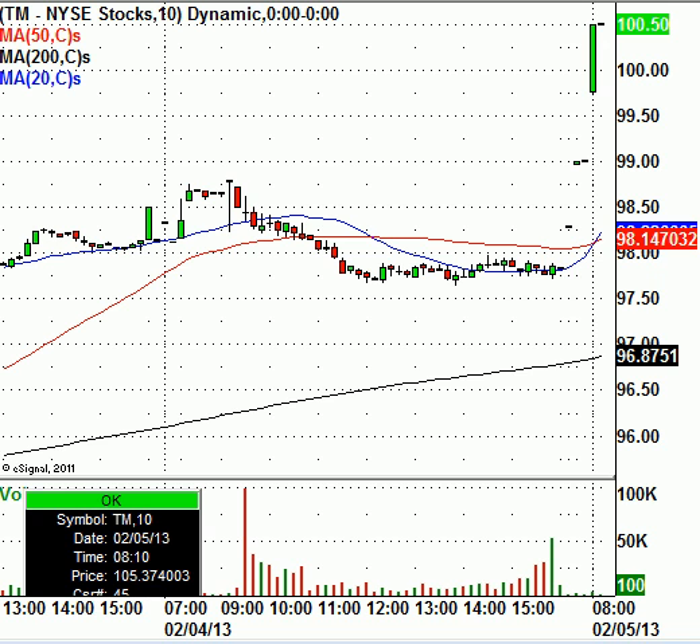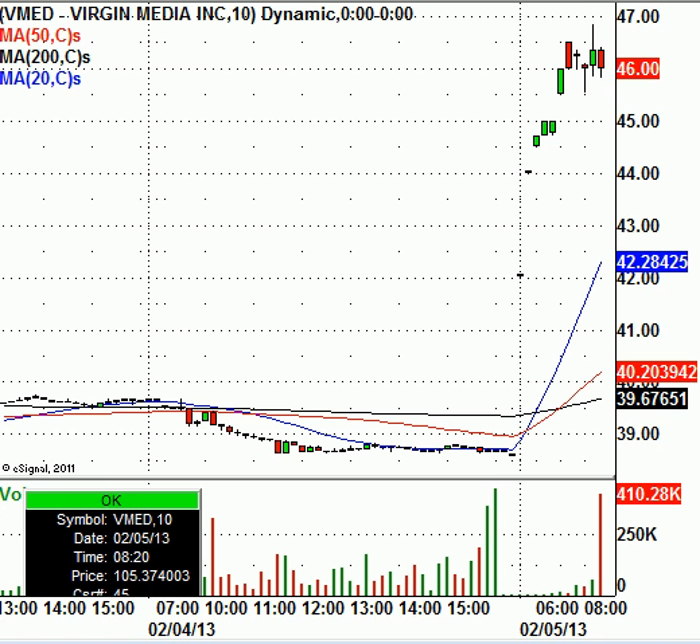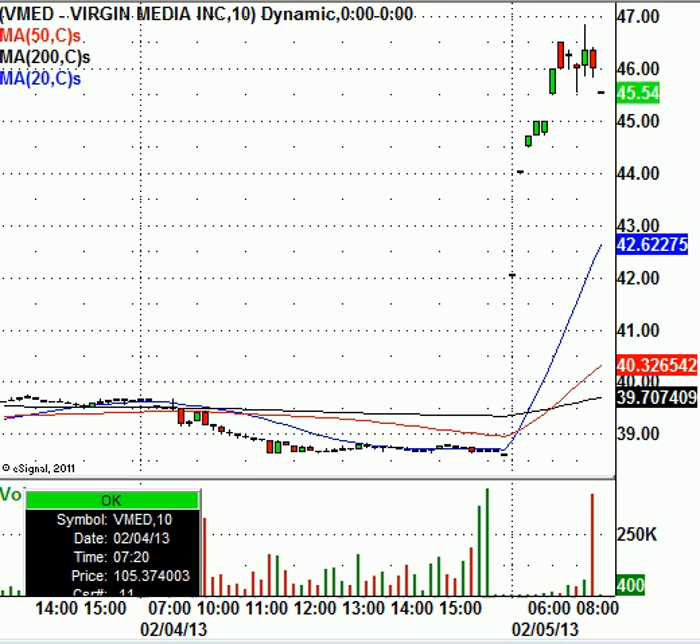Another stock I'm seeing this morning is Virgin Media — ticker VMED. Pretty strong gap up. The stock closed at $38.69 and it's trading at $46. There should be some resistance around $46, but this is a strong gap up as well. It's always tough to try to short stocks with strong gaps up. I'd be more in the camp to just leave it alone. It looks like it will stall out around $46. If you own it, just trail your stop loss. If you don't own it, I wouldn't do much with it.